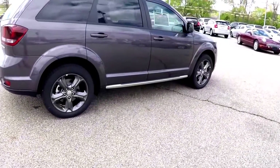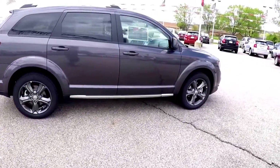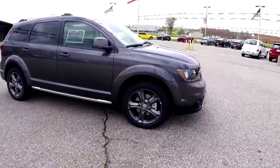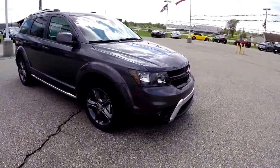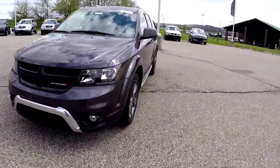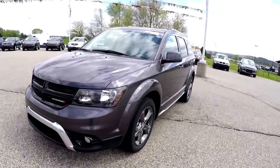This concludes our quick walk-around look at this nicely equipped brand new 2015 Dodge Journey Crossroad. If you have any questions or would like to see this vehicle, please contact our showroom — one of our friendly sales staff will be more than happy to answer any questions you may have. Thanks for watching.